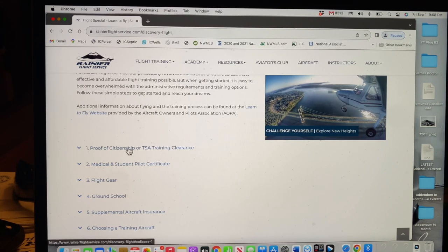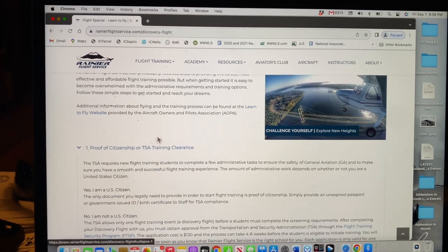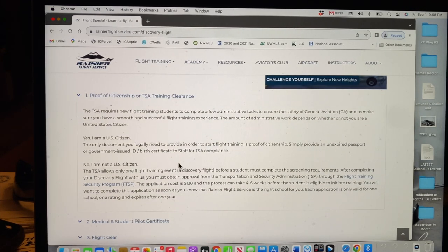One of the first things they asked when I joined Rainier Flight Service was proof of citizenship, so get an account with a flying service right off the bat to start the process — there's a lot of paperwork involved. If you have an American passport or a certificate of naturalization, great. If not, you'll need to go through a TSA background check with the National Transportation Security Administration, which costs $130 and can take a little over a month. For American citizens, basically all you need is a government-issued ID, a birth certificate, or an unexpired or expired passport.